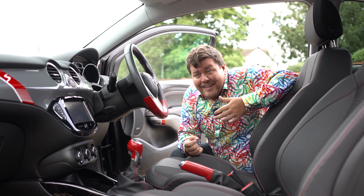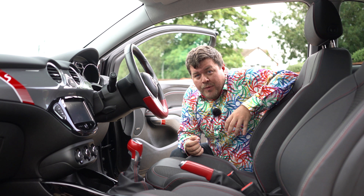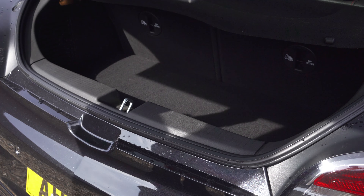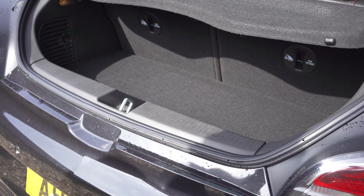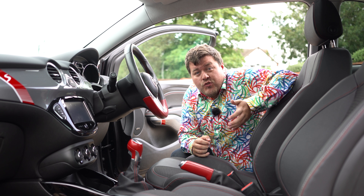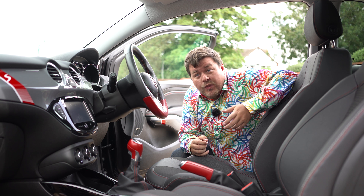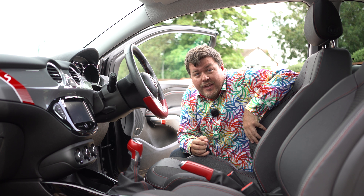The only downside is that it is very, very small. Legroom for passengers in the back is quite compromised and the boot is one of the smallest I've ever seen. However, if you're going to use this mostly as a two-seater, you can fold the back seats down and get a little bit of extra storage space. But what you all want to know is whether it's any good to drive — so let's take it out.